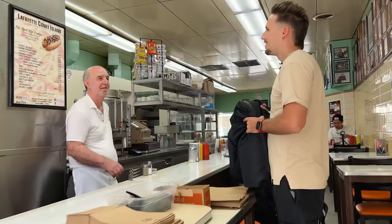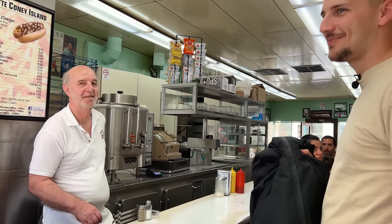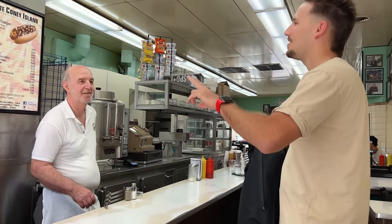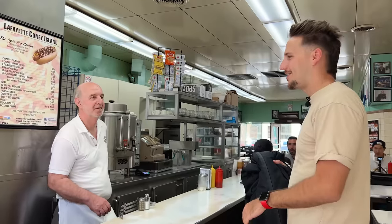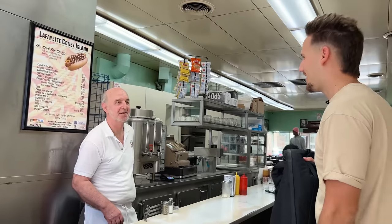We heard that you have the best hot dogs in town — the best in the country. We'll have two Coney dogs with everything. Put all the special sauces, whatever you got. Give me two singles. Sounds good.